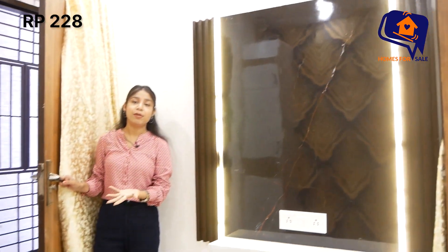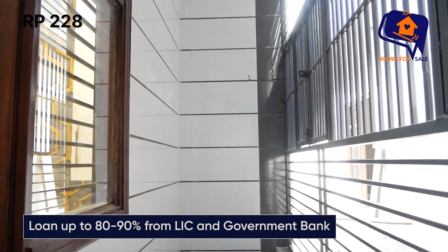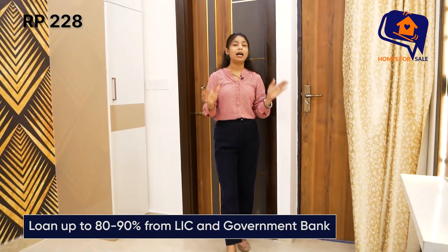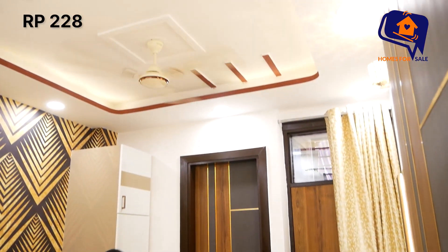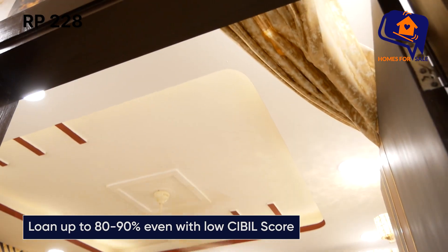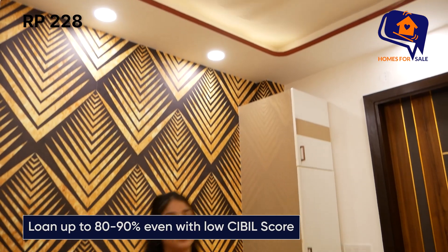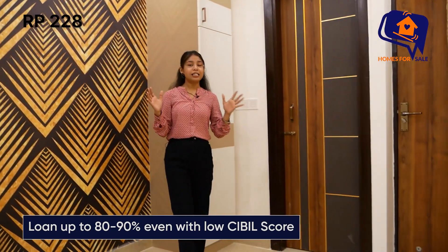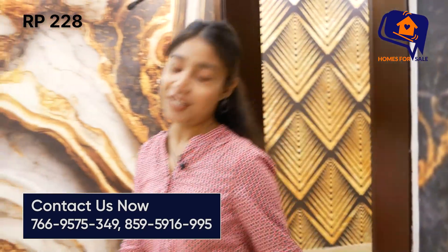यहाँ से balcony का access भी मिलेगा। I hope आपको first bedroom पसंद आया होगा। अब चलते हैं second bedroom की तरफ।